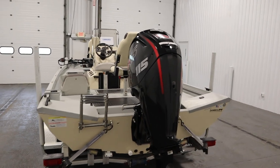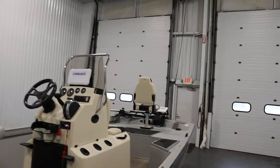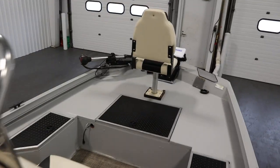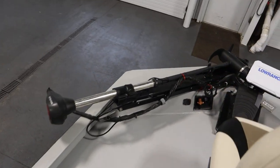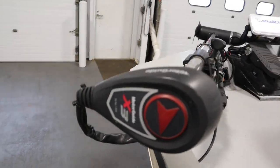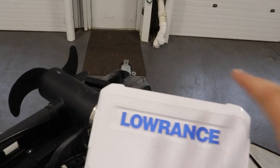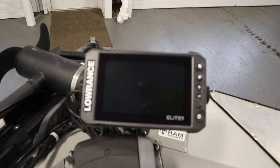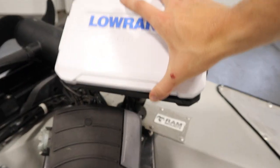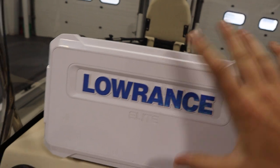Features included with this boat include a travel cover. In the very front there's a Motor Guide X3 70-pound thrust 24-volt trolling motor with a foot pedal. There's a bow Lowrance Elite 7FS GPS/fish finder with a weather guard and RAM mount. It also has a helm Lowrance Elite 9FS GPS/fish finder with a weather guard as well.